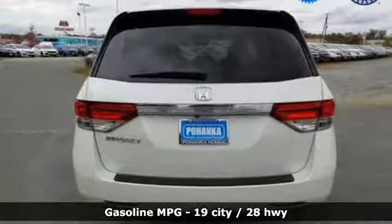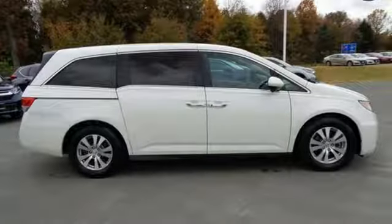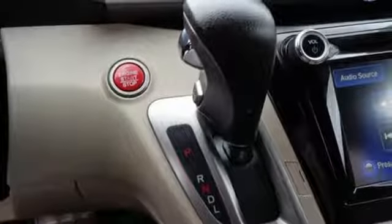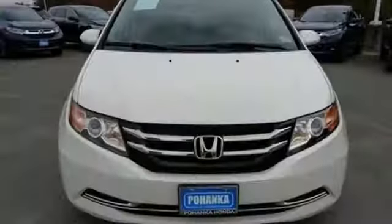Active noise cancellation, doors and push button start proximity key, dual zone climate control, smartphone wireless charging, manual telescoping steering column, V6 engine, aluminum wheels, gas pressurized shocks and power heated mirrors.